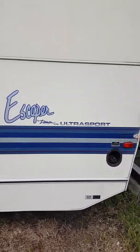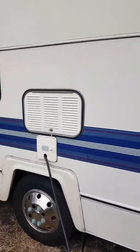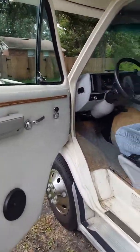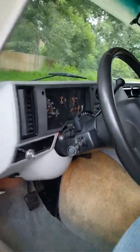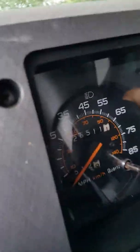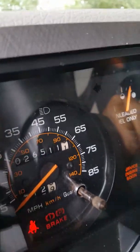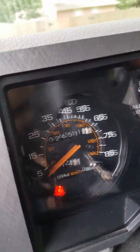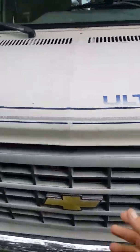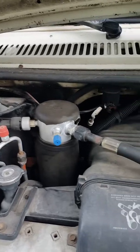Here we have our 1992 Damon Escaper Ultra Sport, 26 feet long, 26,000 miles, Chevy 5.7 engine.